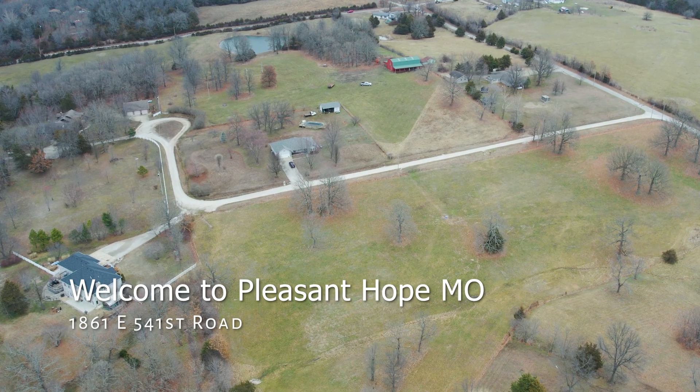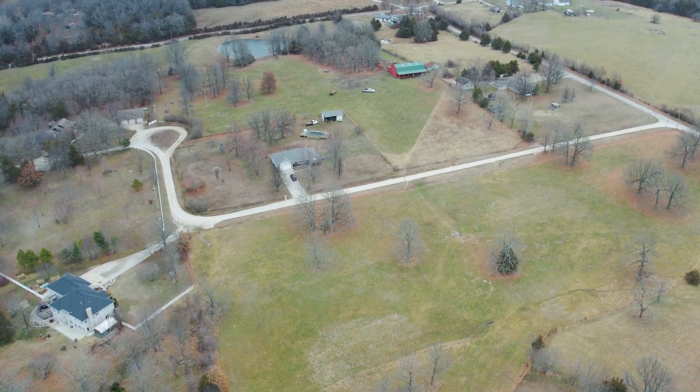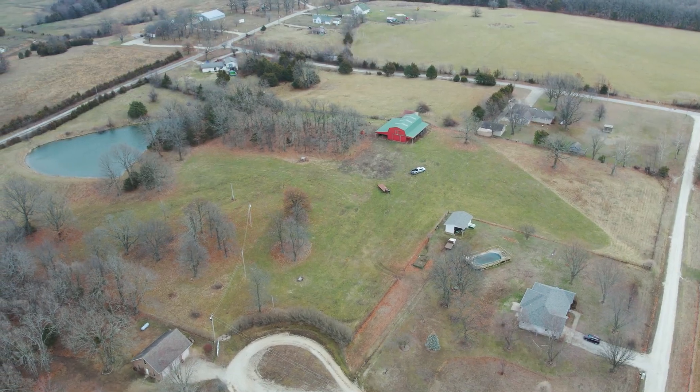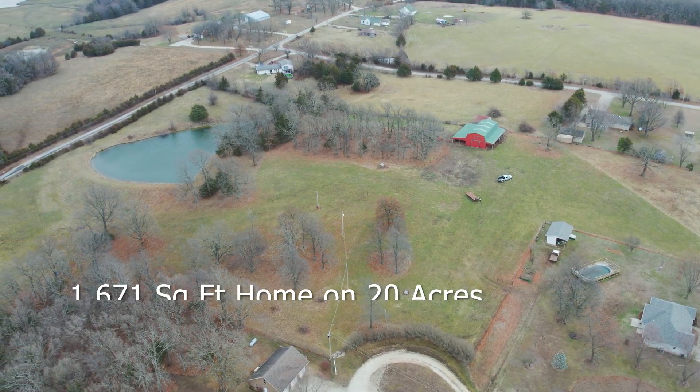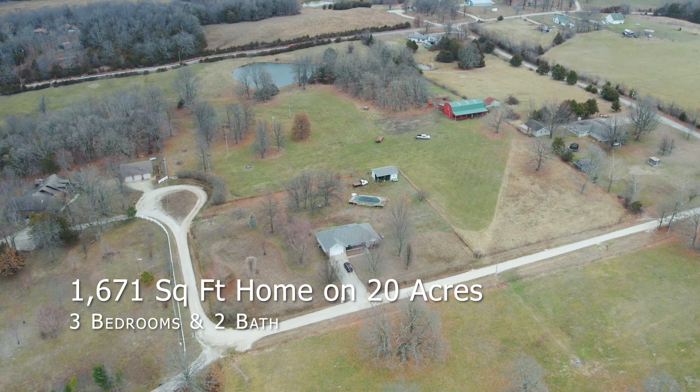Looking for that home with 20 rural acres, a huge barn, and your own pond? Well, we have it for you in Pleasant Hope, Missouri. This one-of-a-kind property has a 1,671 square foot home with three bedrooms and two bathrooms.